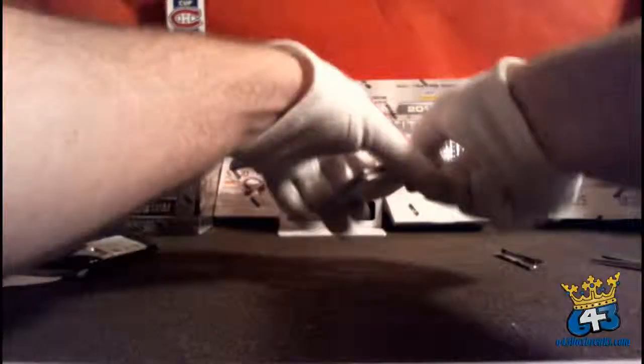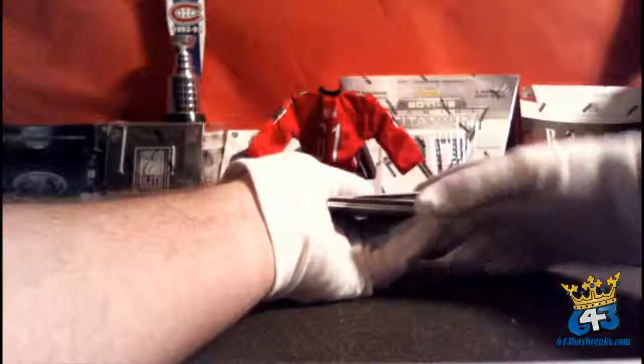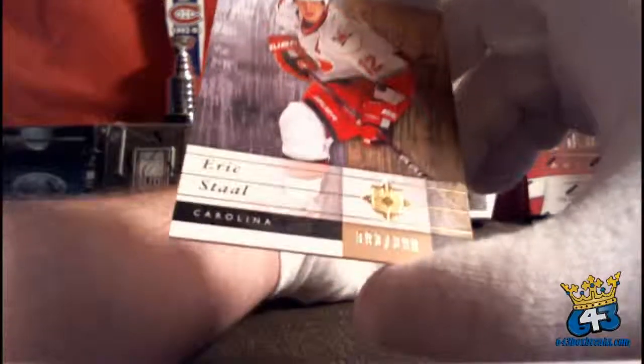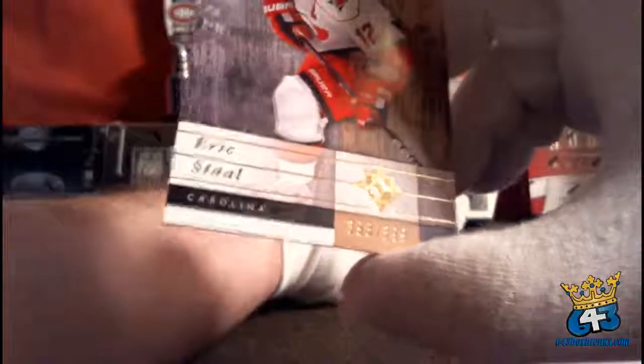The first card goes to the Carolina Hurricanes and T-Voth — Ultimate Collection base of Eric Staal, number 393 out of 399. Oh, shiny!